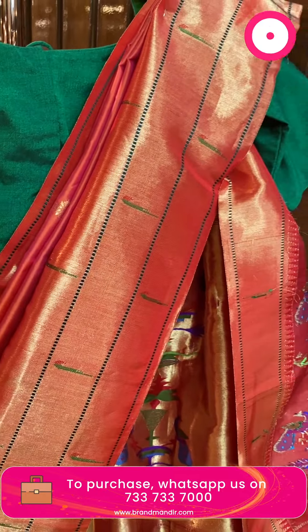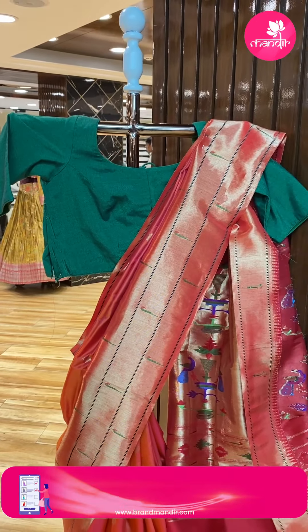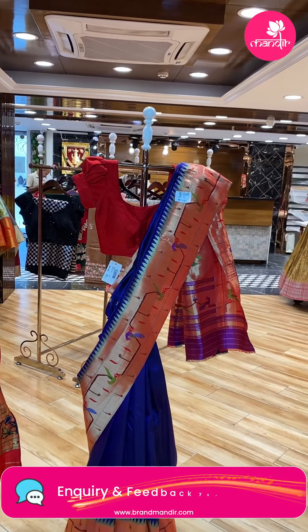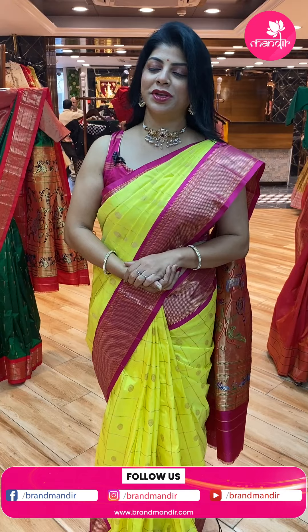Take a screenshot along with the pricing and details to WhatsApp us on 7337337000. This live video will be saved on Instagram IGTV, Facebook, and YouTube, so you'll have 24 hours to grab these sarees at offer prices.